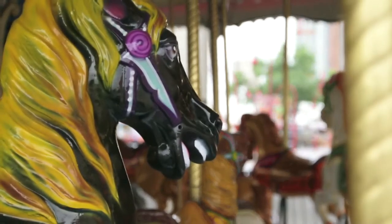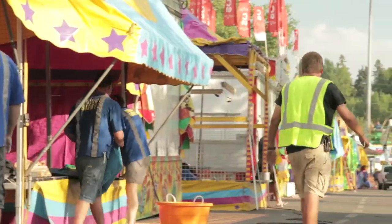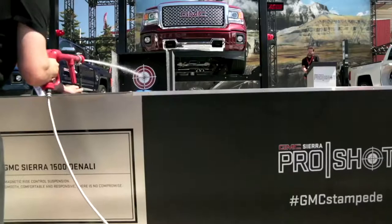North America Midway this year at the Calgary Stampede is going to present 60 rides, 22 food, and about 80 games. We have to be very precise on our Midway — we have to make sure that it's in its exact footprint, from the tents, to the food concessions, to the garbage cans, to the bank machines.